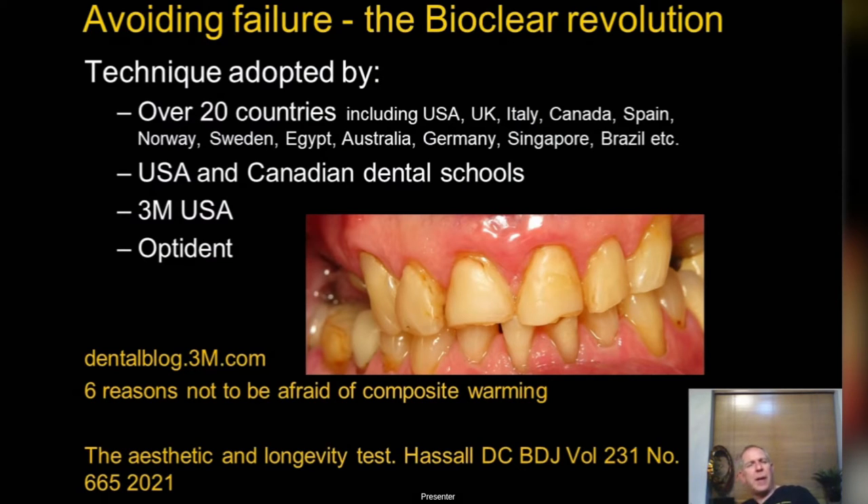Bioclear has been very much adopted and I've been using it for over 10 years. It's available in over 20 countries and is being taught in US and Canadian dental schools. 3M have taken it on in the USA — when a big company like 3M adopts it as their technique for their composites, people really need to sit up and take notice.